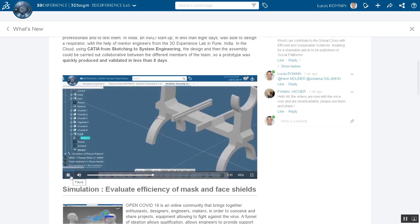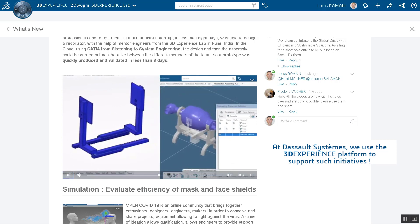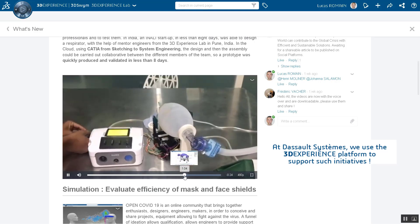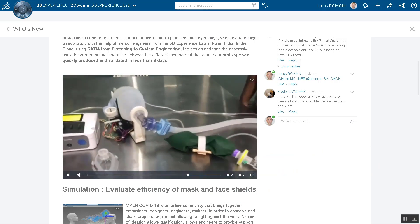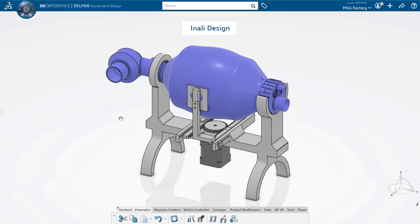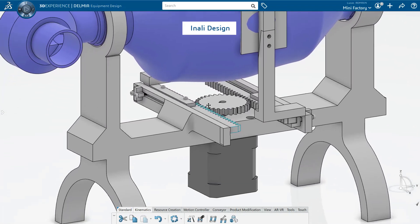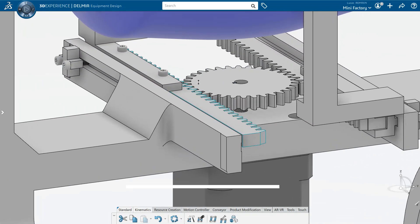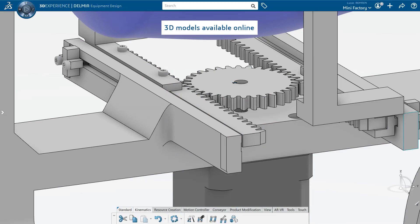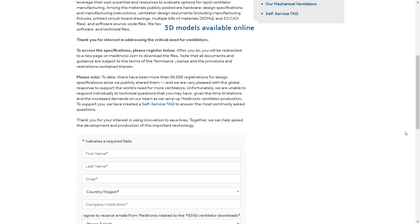To illustrate that, we explored different medical devices accessible online and chose to focus on two different ventilators. The first one, seen here, is the fruit of the collaboration between the 3DEXPERIENCE lab team and an Indian startup called Inali. We really liked the design because it is simple, efficient, accessible, and sustainable. Indeed, most of the parts can be printed and the others are standard elements.